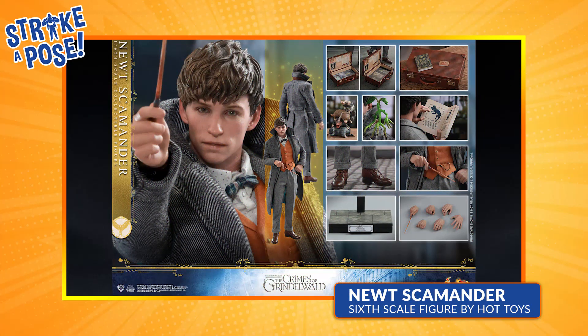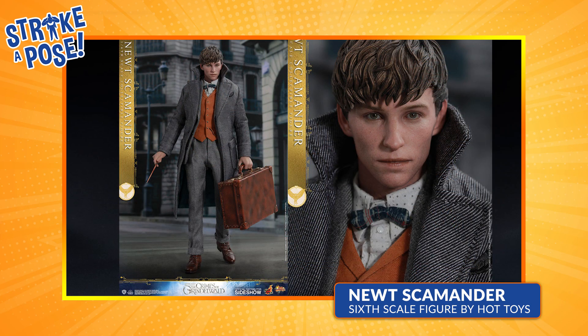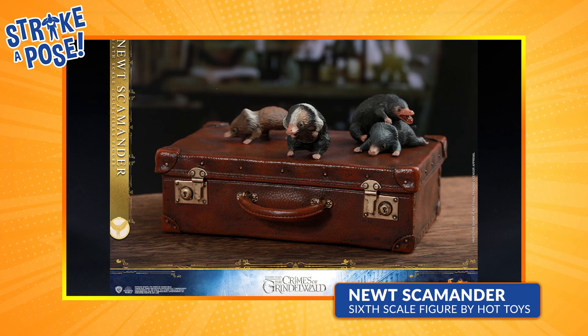Oh wait, am I unpacking it completely? Wow, way cool. It is the Newt Scamander sixth-scale figure by Hot Toys from Fantastic Beasts 2. I'm so jealous of you guys — I've actually never had my hands on this figure, so it's going to be a lot of fun for me to see what you guys can do with it.